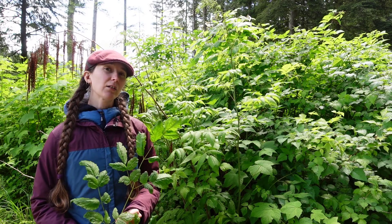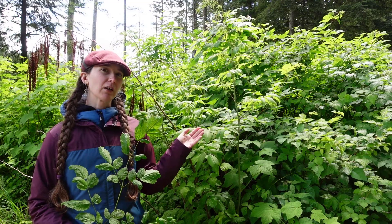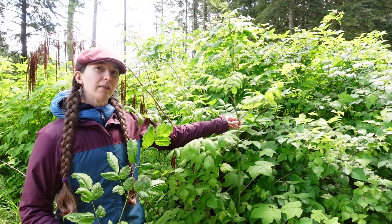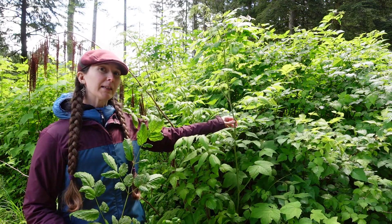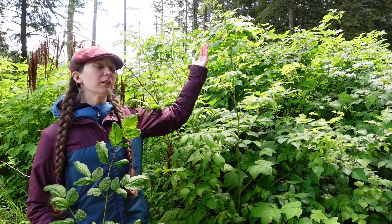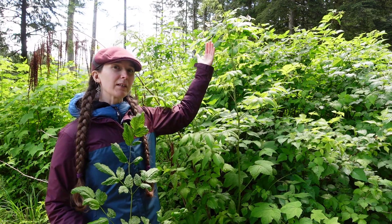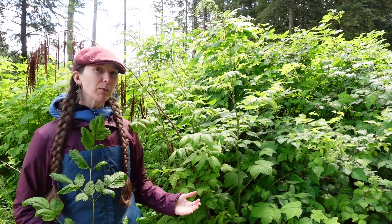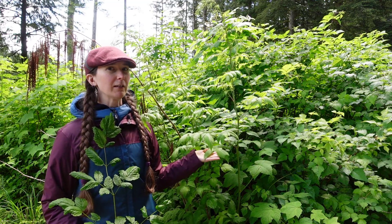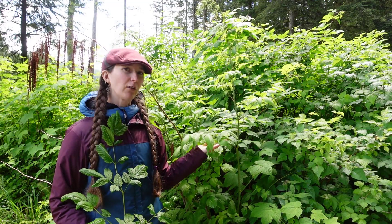Today's featured plant is called Goat's Beard, also known as Aruncus dioicus. If you look behind me here, this plant is not a shrub — it's actually an herbaceous perennial. You might be confused because it's so tall; they grow from one to two meters in height. Every winter this plant dies back down to the ground and regrows again very quickly in the spring, so it's quite a quick grower.